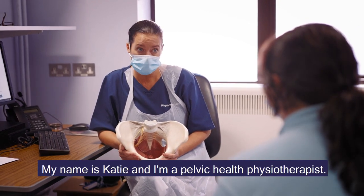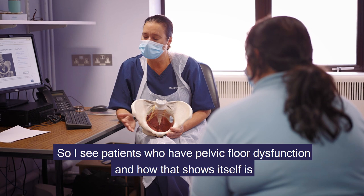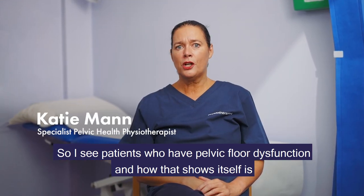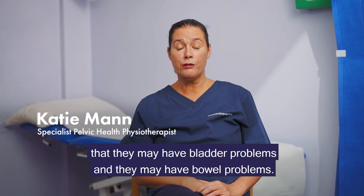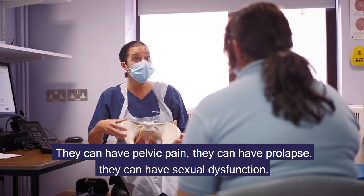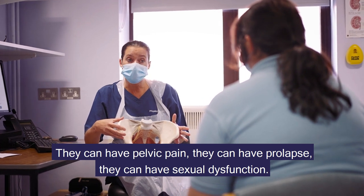My name is Katie and I'm a pelvic health physiotherapist. I see patients who have pelvic floor dysfunction, which can show itself as bladder problems, bowel problems, pelvic pain, prolapse, or sexual dysfunction.